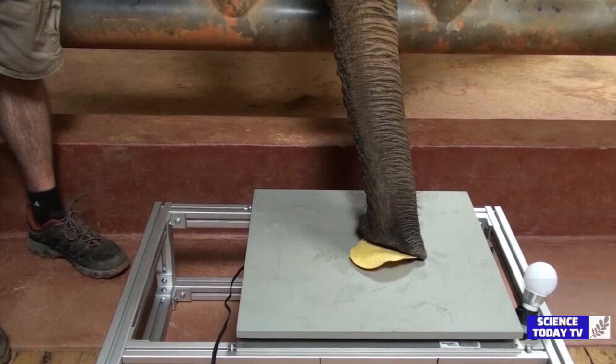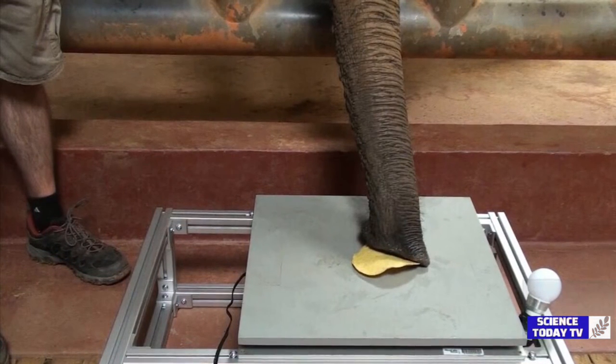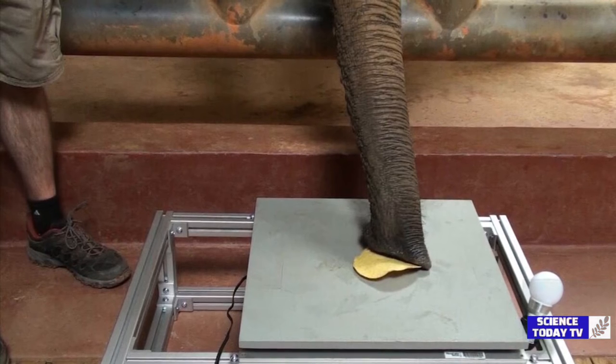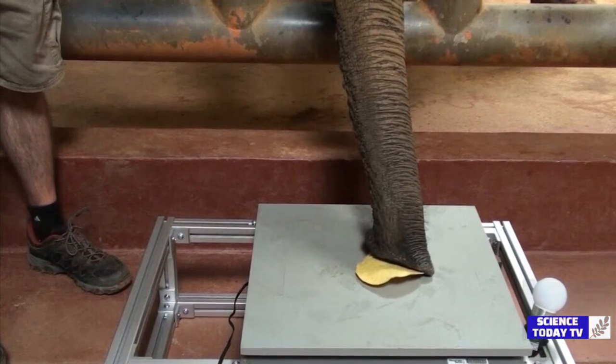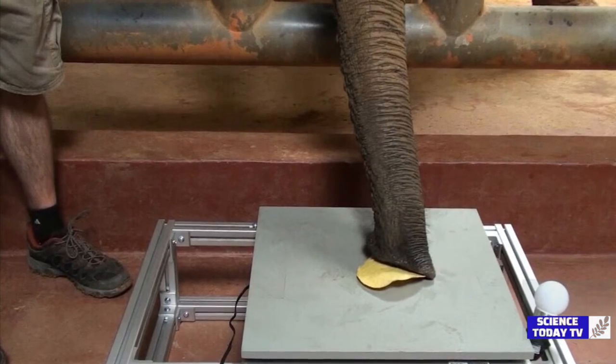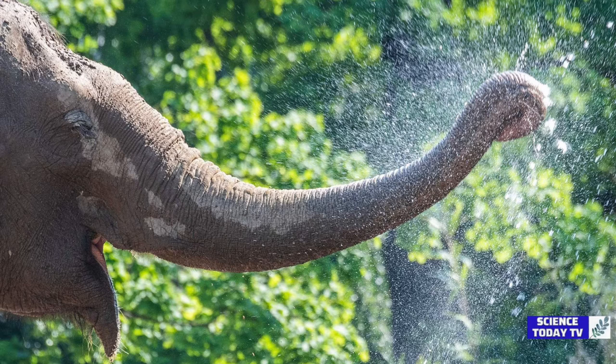To learn more about suction, the researchers gave elephants a tortilla chip and measured the applied force. Sometimes the animal pressed down on the chip and breathed in, suspending the chip on the tip of its trunk without breaking it. It was similar to a person inhaling a piece of paper onto their mouth.